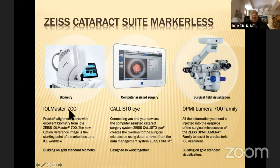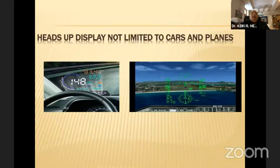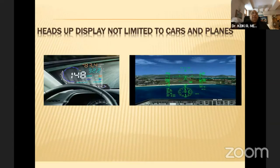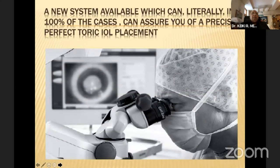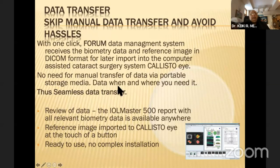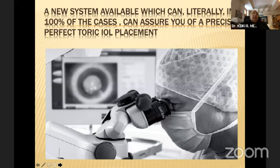The system gives you the biometer calculations, computer-assisted surgery via the Calisto device, and data pumped into the eyepieces of the Lumera microscope — essentially a heads-up display. All data can be transferred, giving a high level of accuracy. Another system is the Forum data transfer system, where all data is fed in and available to you immediately when you start in the morning. This computer-assisted surgery is what you really need to invest in.